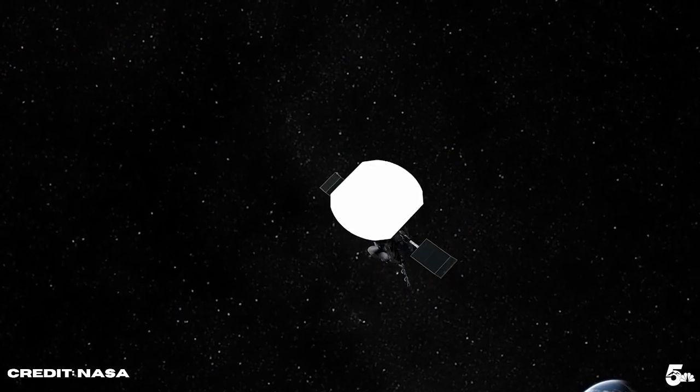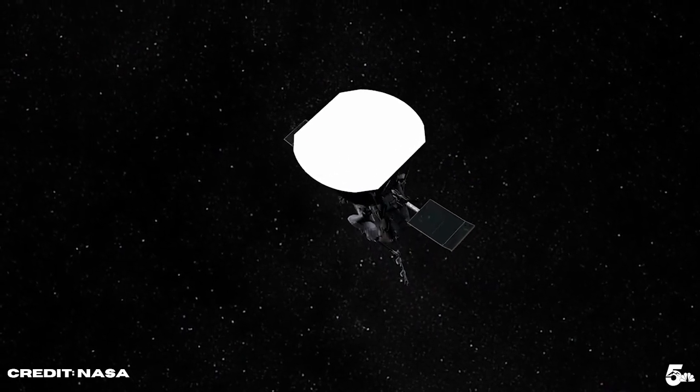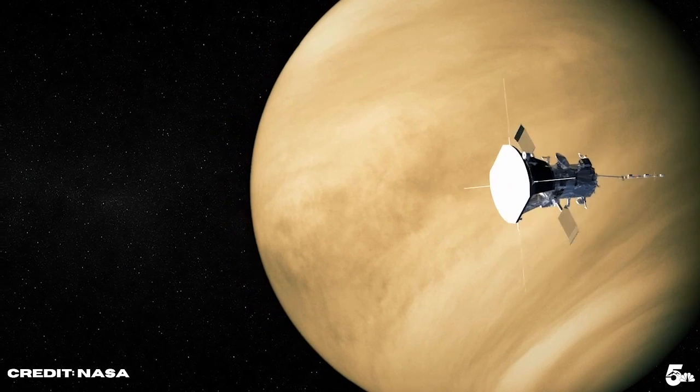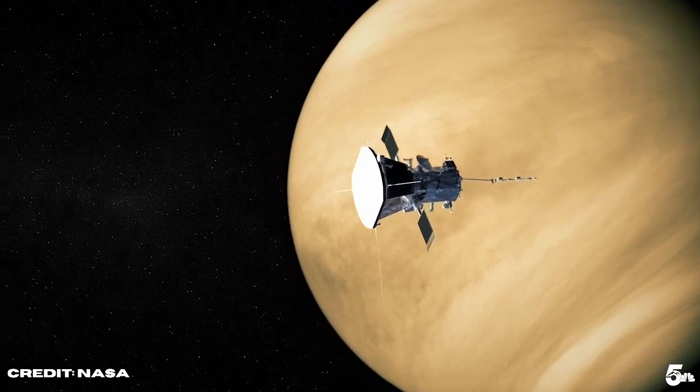Problem is that it's really hot there. Then we built Parker Solar Probe, launched it six years ago in 2018. We had to use Venus seven times, each time going by Venus to brake a little bit so that we can fall a little bit closer to the sun. So it took six years to get to this point. On the morning of December 24th, Christmas Eve, we will be finally at our closest point to the sun.